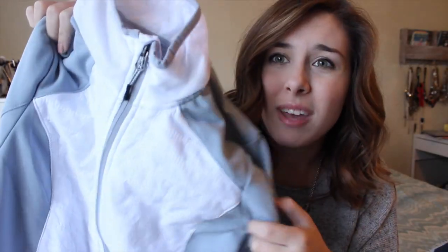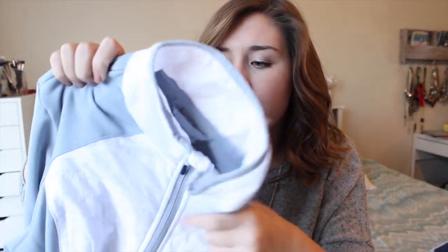Moving on to Target — I only got one thing and it's another jacket, this one from Champion. It's actually on clearance right now for less than $20. I really like the color combination; it's a little different from what I already own. It has a little bit of puff which will keep you warmer than a normal jacket. They also had it in black, navy, and maybe a cranberry shade, but I thought this one was very fresh and fun.